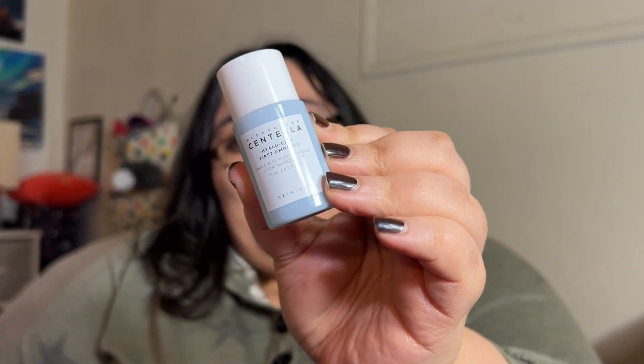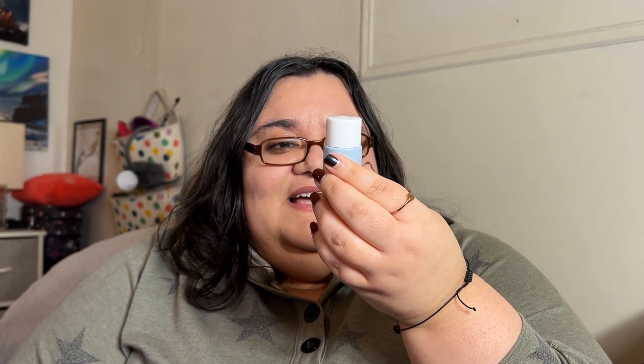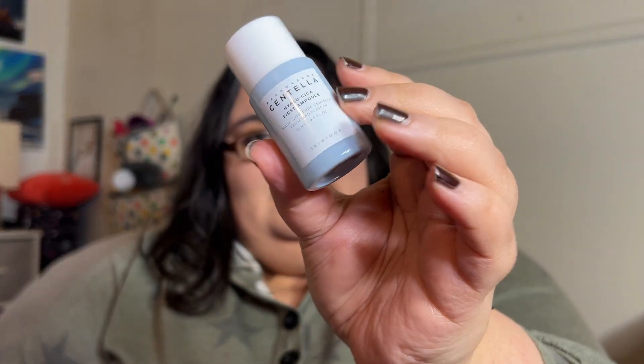The next item — wow, these things are getting smaller and smaller. It's from Skin 1004. It is the Madagascar Centella Hyalucica First Ampule, made with pure centella from Madagascar. It's a toner of some sort. I think a sample this size will last me maybe a month, maybe a little less. That would be interesting to try out.